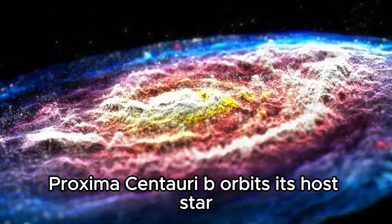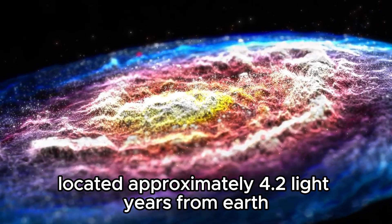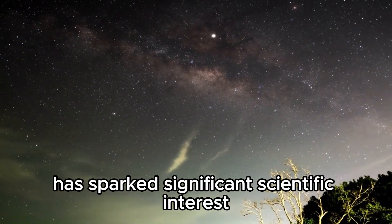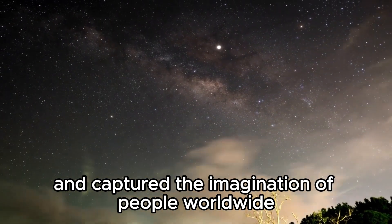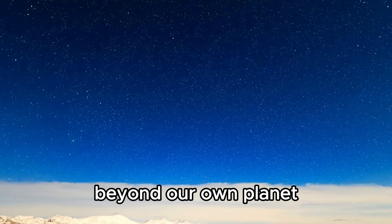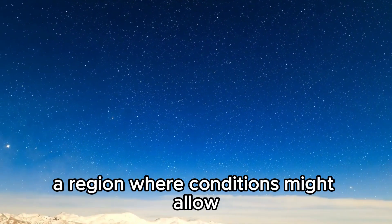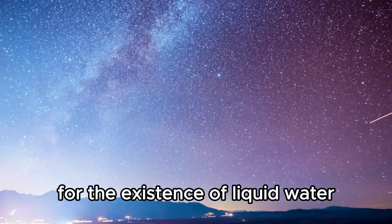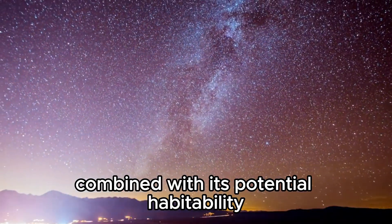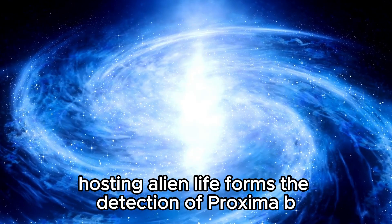Proxima Centauri b orbits its host star, Proxima Centauri, a red dwarf located approximately 4.2 light-years from Earth. The discovery of Proxima b has sparked significant scientific interest and captured the imagination of people worldwide, as it opens up the intriguing possibility of finding life beyond our own planet. Proxima Centauri b lies within the habitable zone of its star, a region where conditions might allow for the existence of liquid water, a crucial ingredient for life as we know it. Its proximity to Earth, combined with its potential habitability, has led researchers to speculate about the likelihood of Proxima b hosting alien life forms.